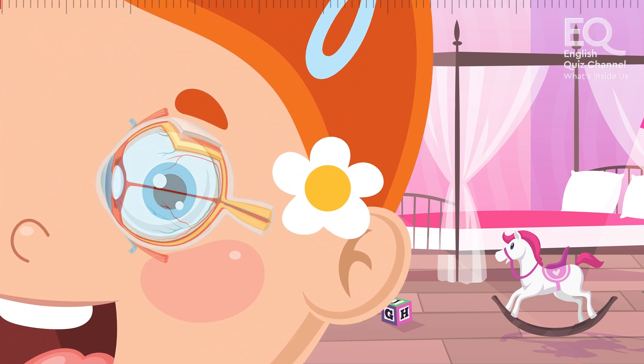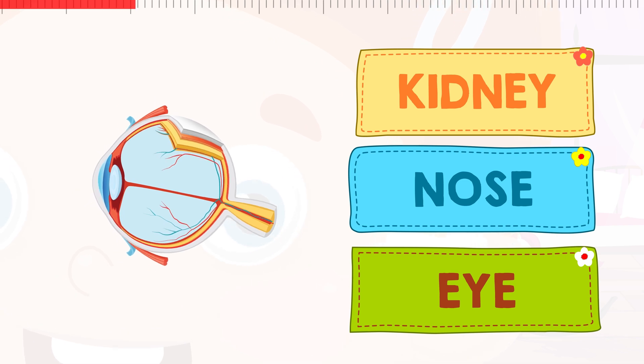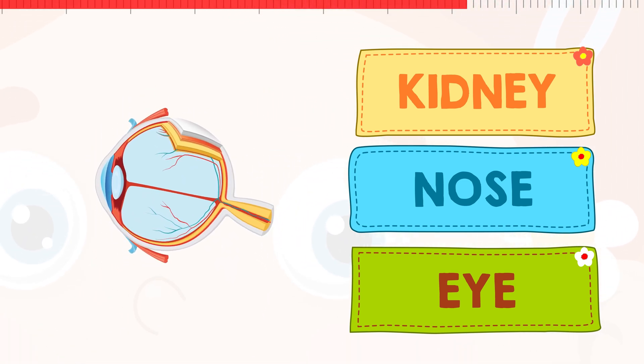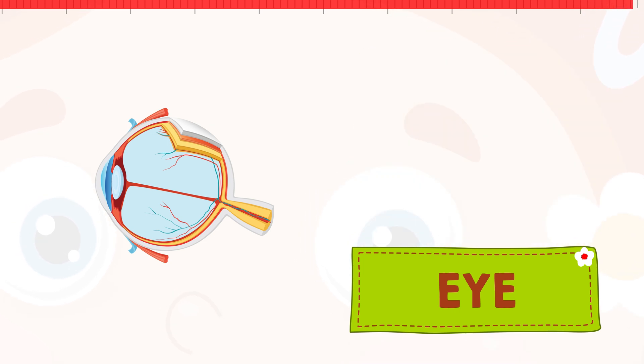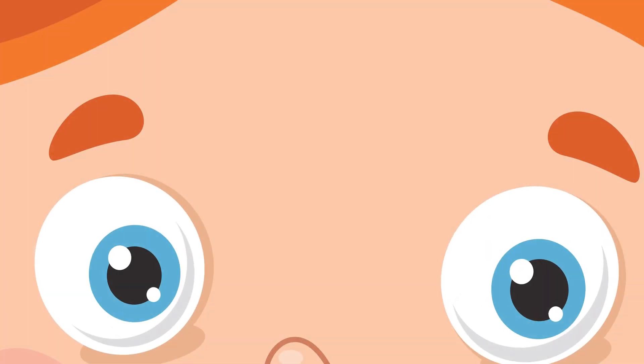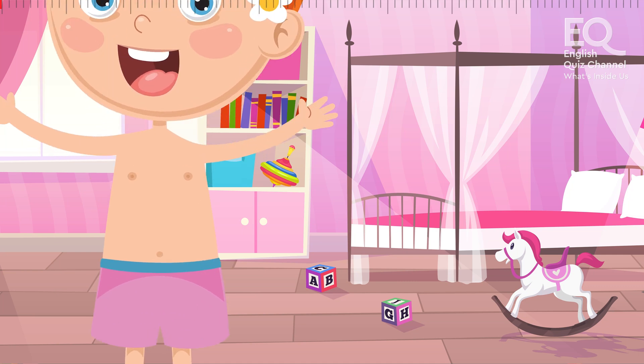And I'm sure you know what this is. Is it your kidney? Is it your nose? Or is this your eye? You have two eyes and your eyes make you see things. Eyes are very important for us, don't you think so?